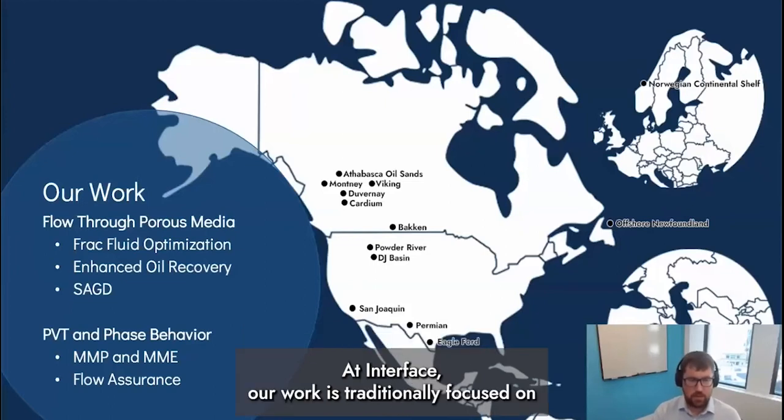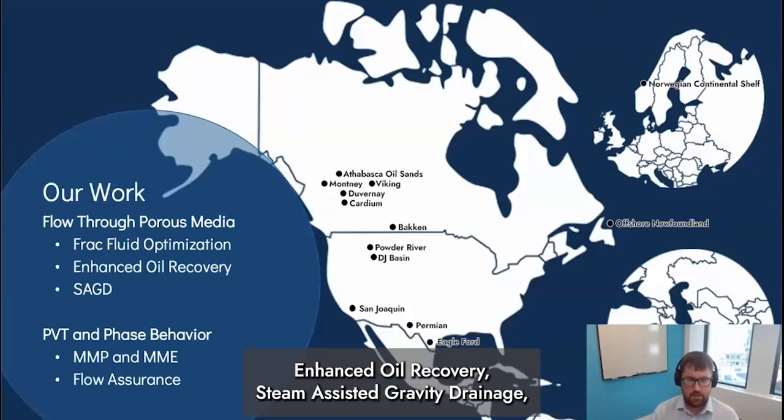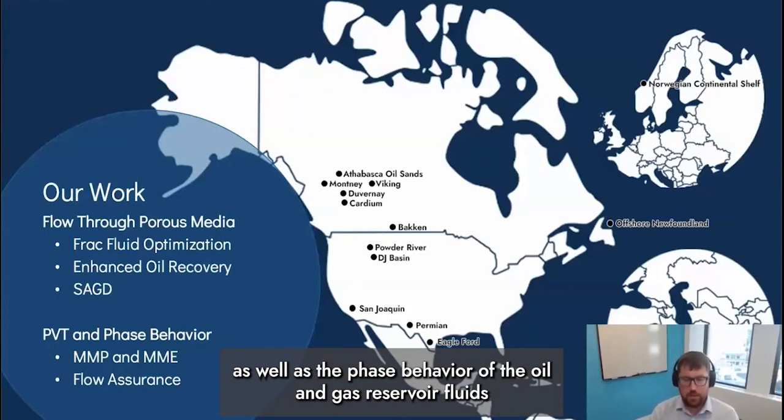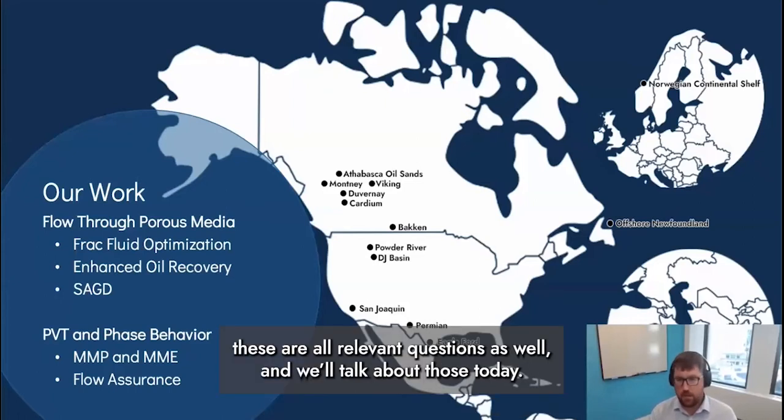At Interface, our work is traditionally focused on how fluids flow through porous media, which means frac fluid optimization, enhanced oil recovery, and steam-assisted gravity drainage, as well as the phase behavior of oil and gas reservoir fluids. When it comes to hydrogen, these are all relevant questions as well, and we'll talk about those today.